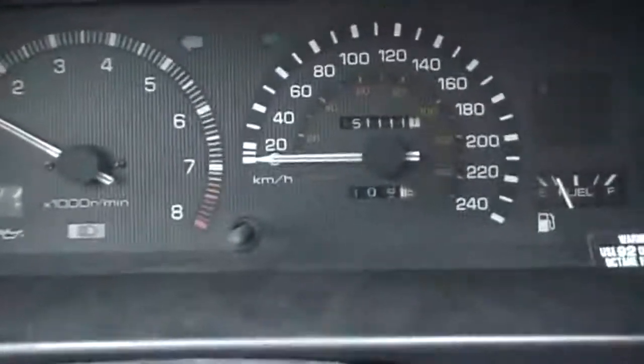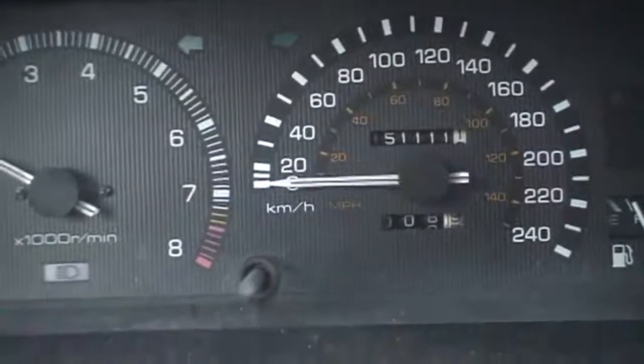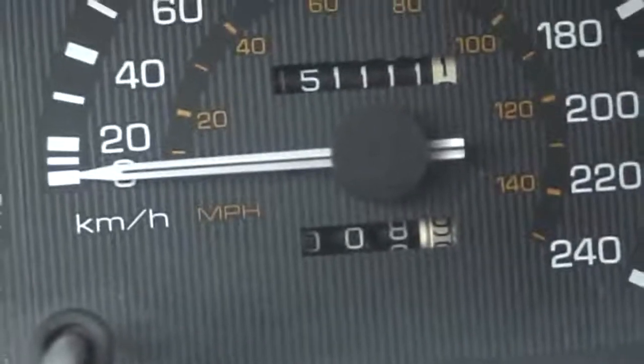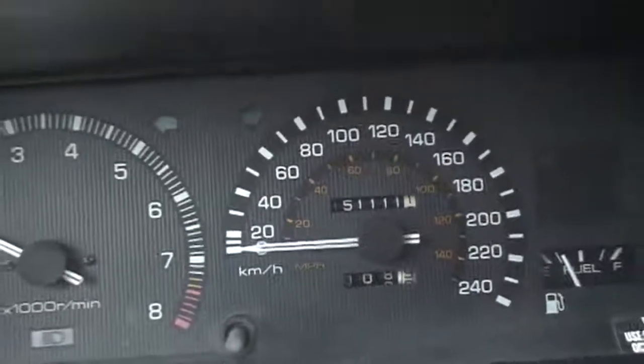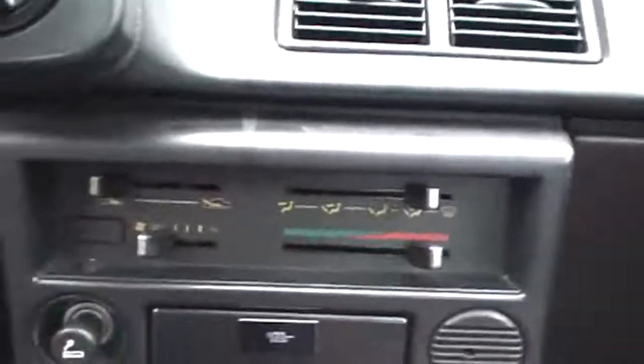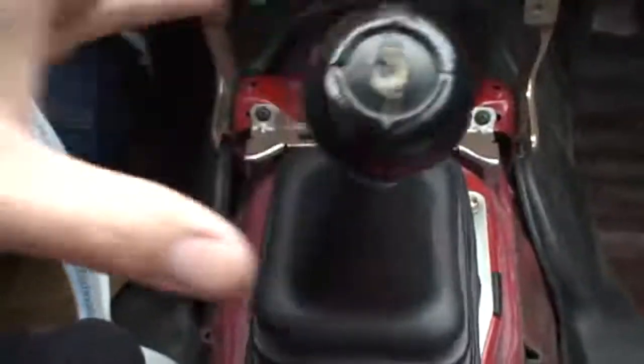151,000 kilometers — all original, that's about 90,000 miles. I took off all the radios and we're going to completely clean and detail everything. A short shifter was installed on this, along with an aftermarket knob, and you can see an aftermarket seat.